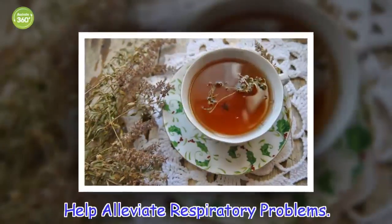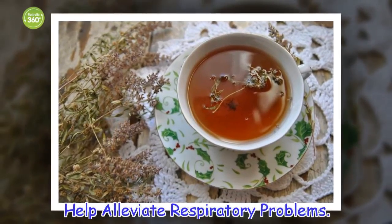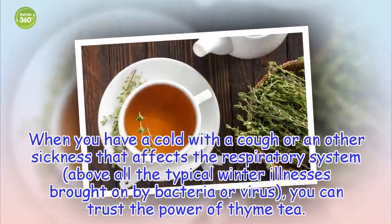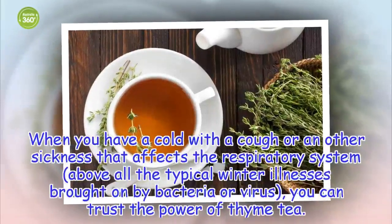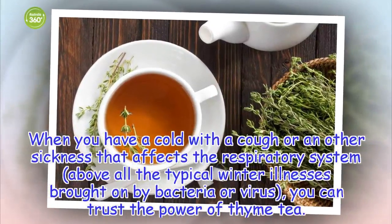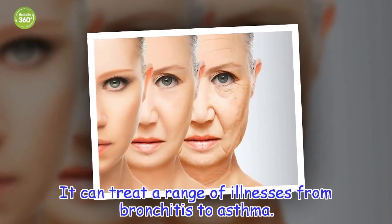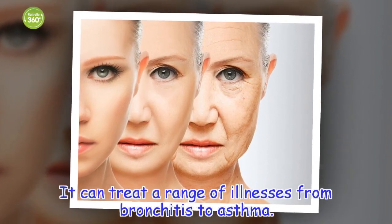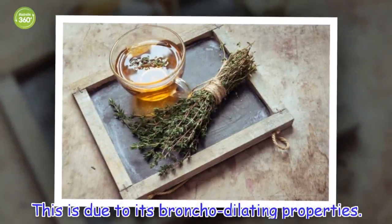When you have a cold with a cough or another sickness that affects the respiratory system — above all the typical winter illnesses brought on by bacteria or viruses — you can trust the power of thyme tea. It can treat a range of illnesses from bronchitis to asthma, due to its bronchodilating properties.